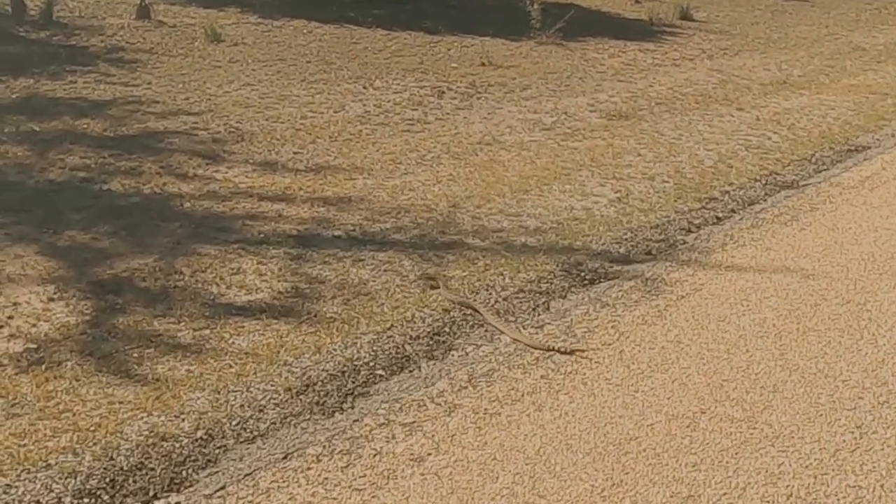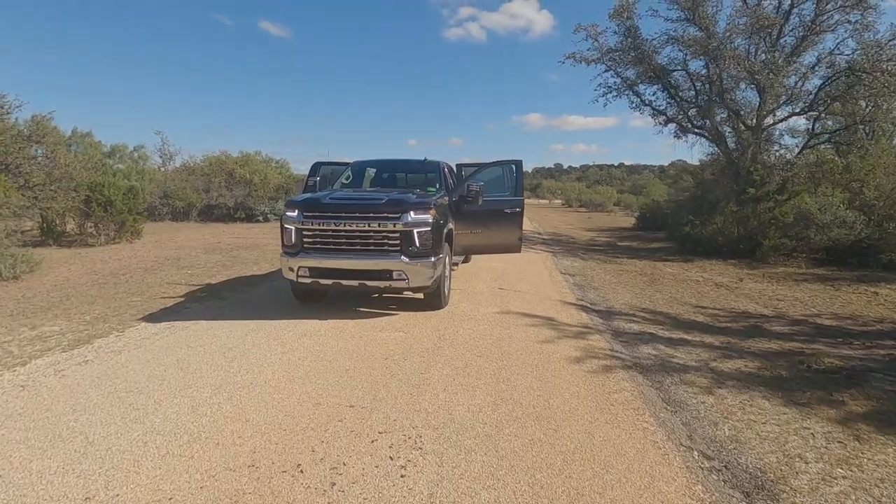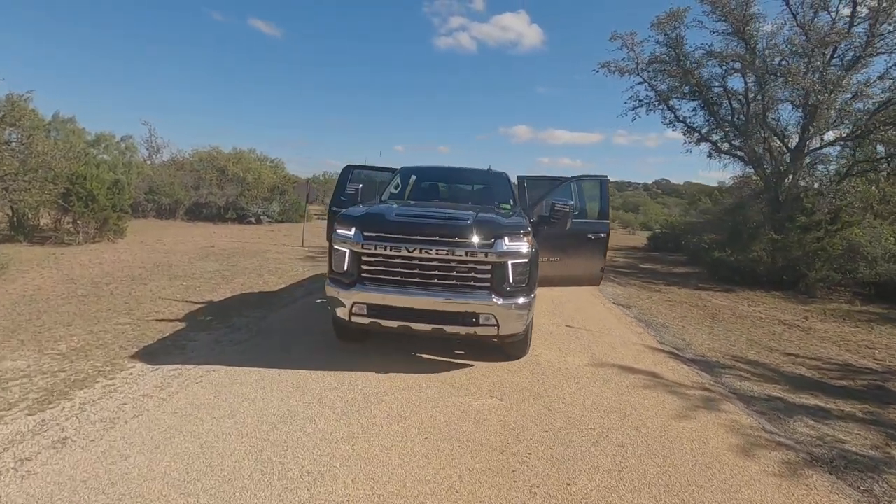That would be a Western Diamondback. You see a snake — truck in the middle of the road, all four doors open.